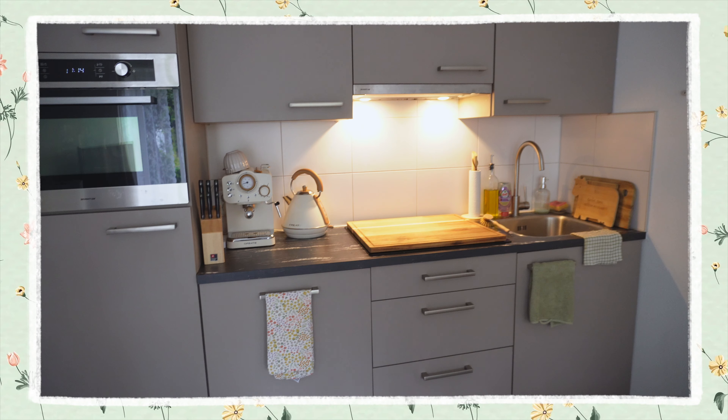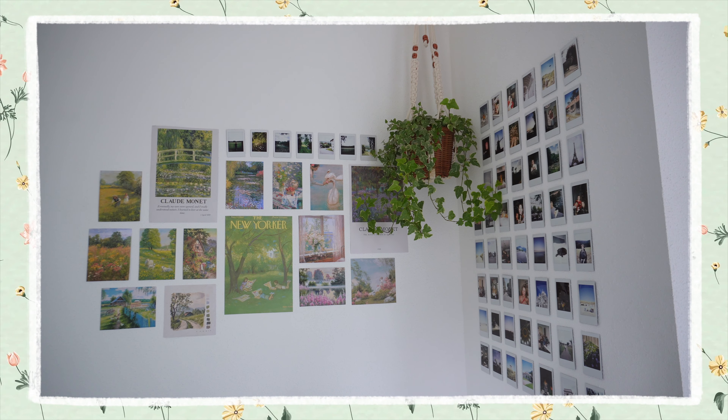Hello everybody and welcome back to my channel. Today it is finally time for a studio tour — not just a studio tour, it's my finished, furnished, decorated studio tour and I'm very excited to finally show you it. Thank you so much for your patience on this.